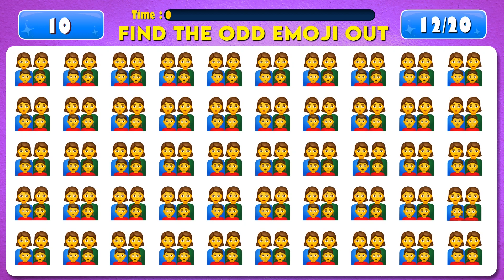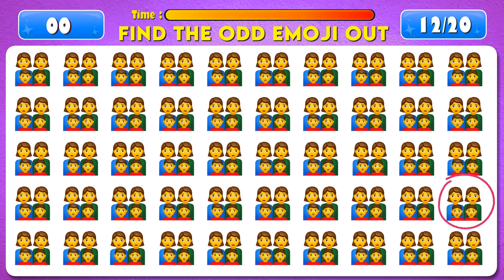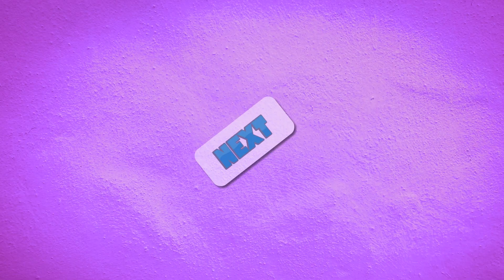Can you find the odd emoji out? Time's up. There it is. Next question.